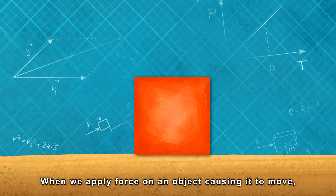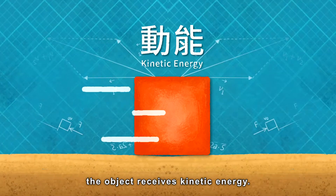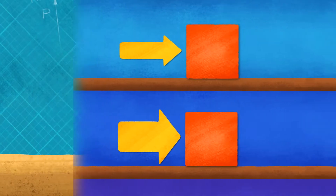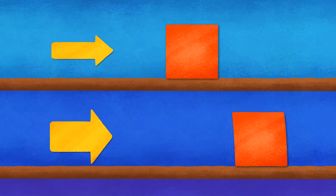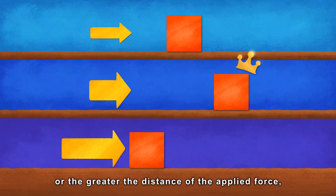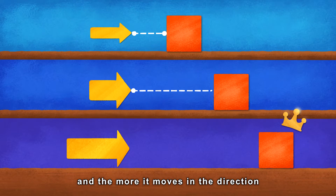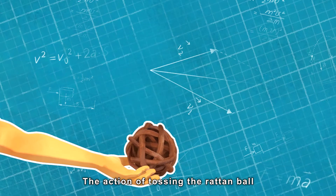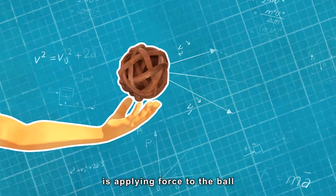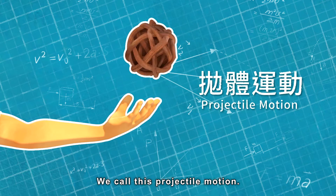When we apply force on an object causing it to move, the object receives kinetic energy. The greater the force we apply to the object, or the greater the distance of the applied force, the greater the kinetic energy the object receives, and the more it moves in the direction the force came from. The action of tossing the rattan ball is applying force to the ball so that it moves upward. We call this projectile motion.